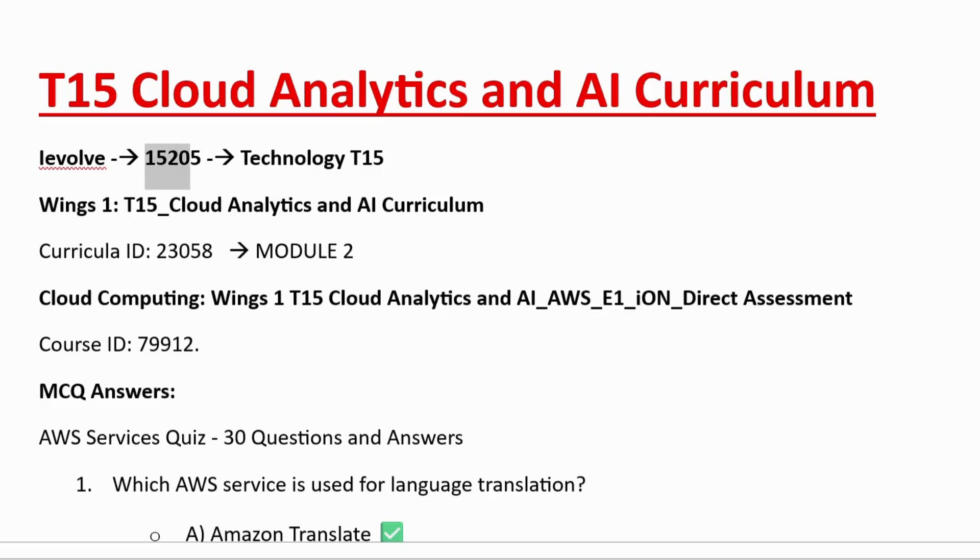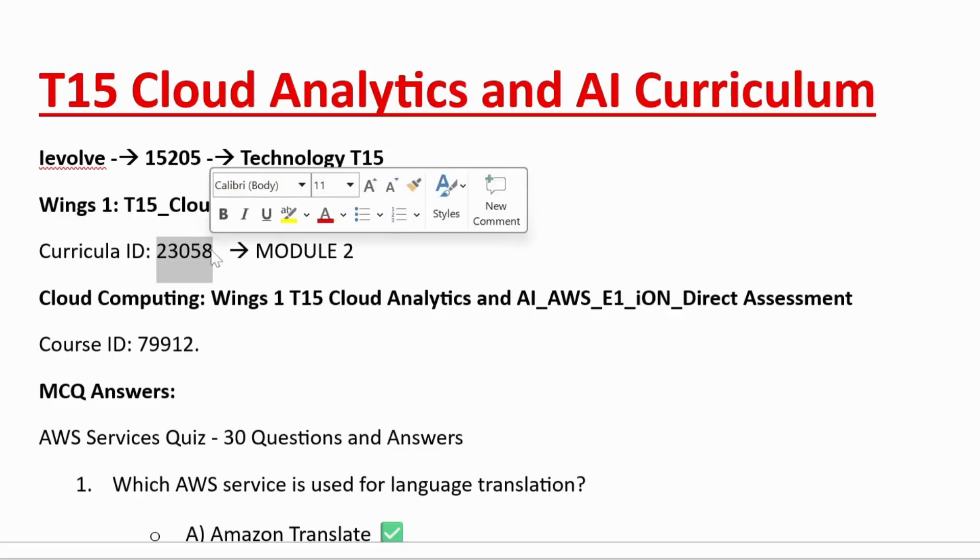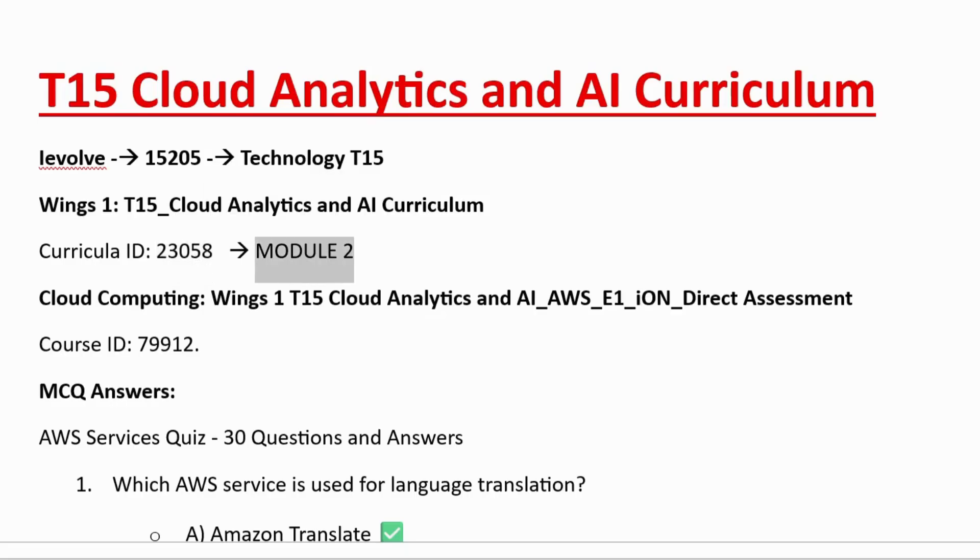In the iEvolve page, type 15205 in technology check T15 and you will get the curriculum ID, which is 23058. If you click on that, you will enter a page where you will be able to see the modules. In module 2 there will be an assessment and hands-on. If you complete those modules, the track will be completed and you can receive the admit card.